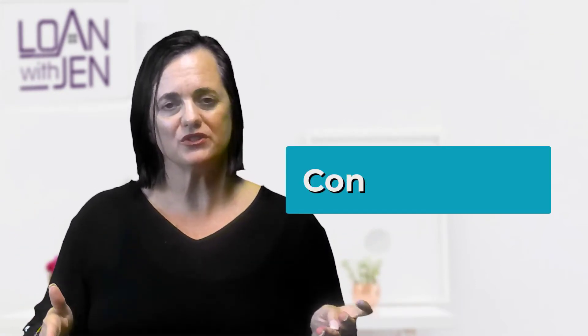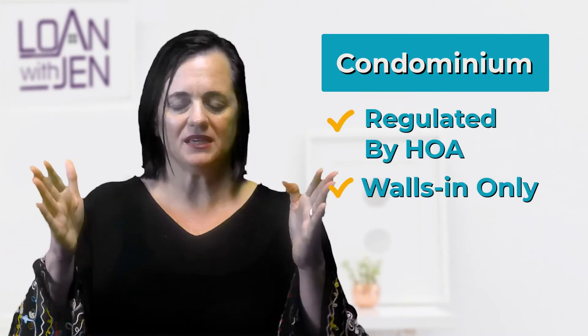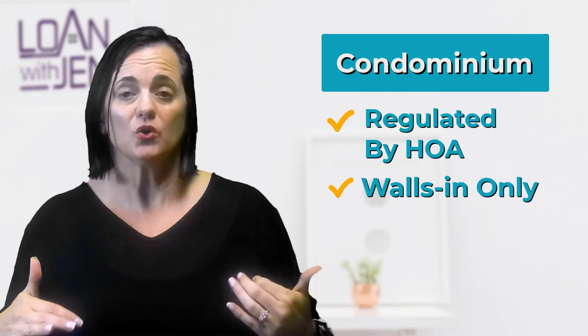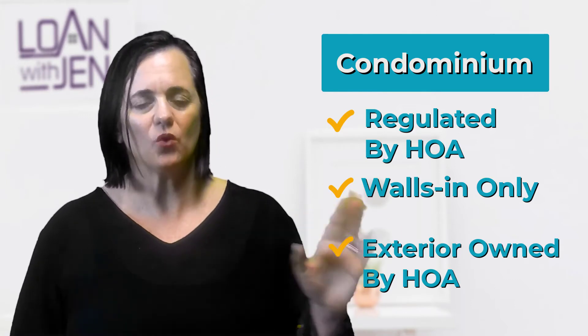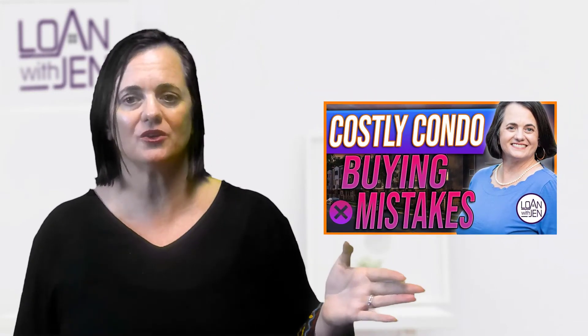A condo is governed by a homeowner's association, and the property owner only owns the walls in — meaning the interior walls in of the property. The exterior is owned and maintained, generally, by a homeowner's association. The main difference is a townhouse is similar to a single-family residence, and for pricing for loans, when you're getting a mortgage, a townhouse and single-family residence are in the same bucket, and a condo is different. That's because so many things ride on that homeowner's association and how that property is managed.